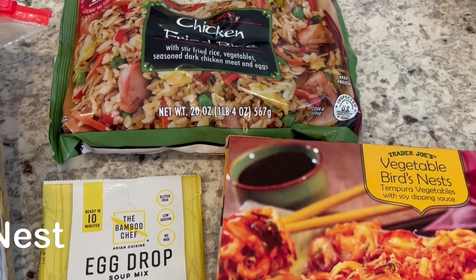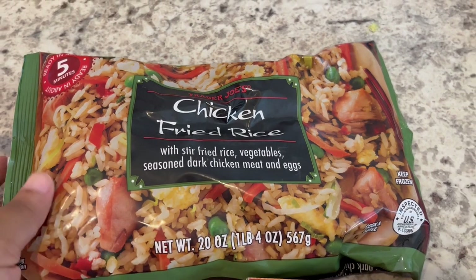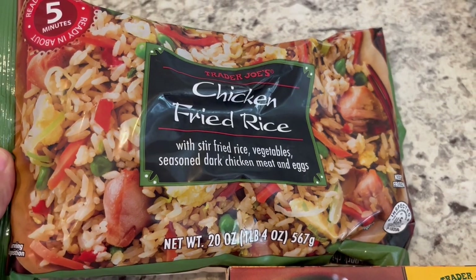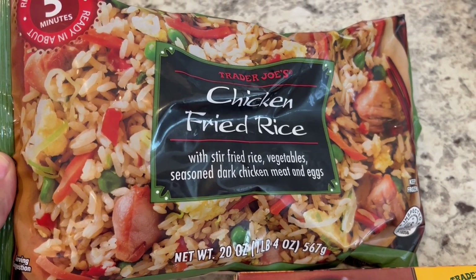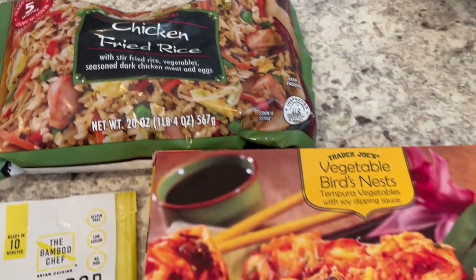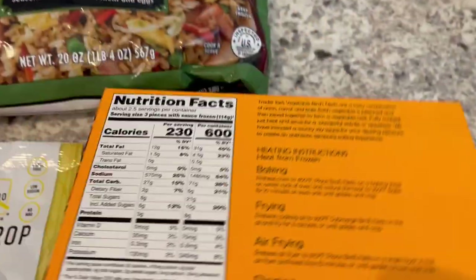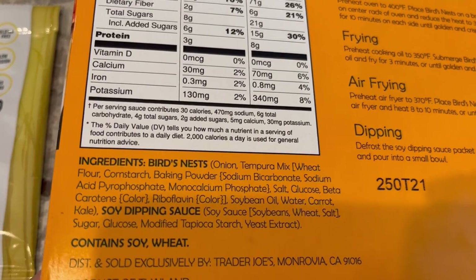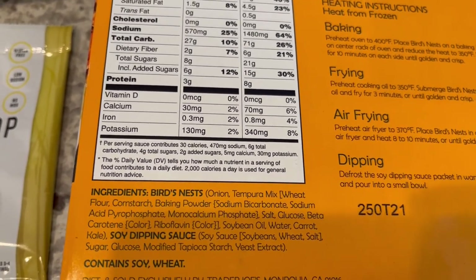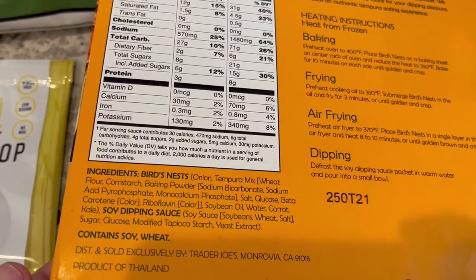For dinner tonight we are having Asian food from Trader Joe's. In my freezer I had this chicken fried rice - it is really good. I make mine on the stove top, and since I don't care for peas I take them out before I cook it. We are also going to have these veggie bird's nest - the first ingredient is onions, and it really reminds me of an onion ring, but it has onions, carrots, and kale, and it comes with a dipping sauce.